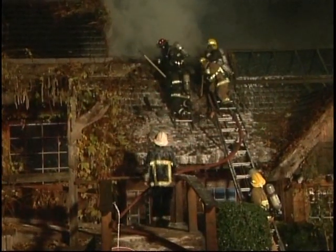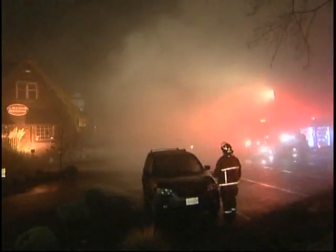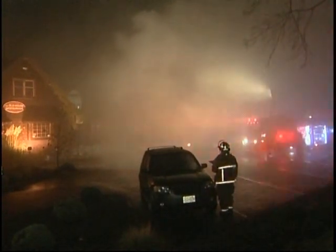The RCMP's arson investigator was also on the scene this morning, verifying the fire did start in the outside patio area. The fire is being treated as suspicious at this point until an exact cause can be determined. Gord Kyrbis, CTV News, Courtney.